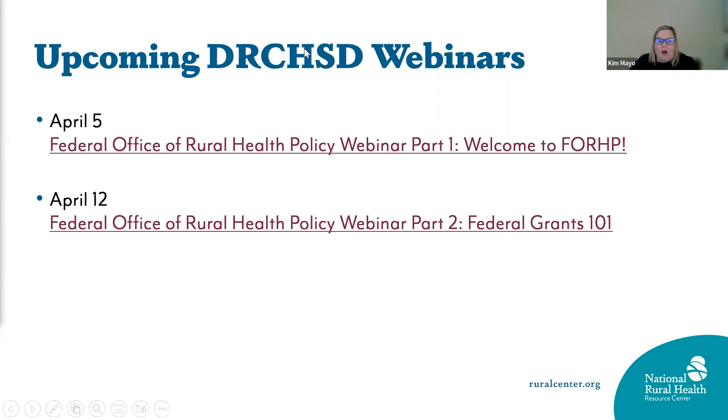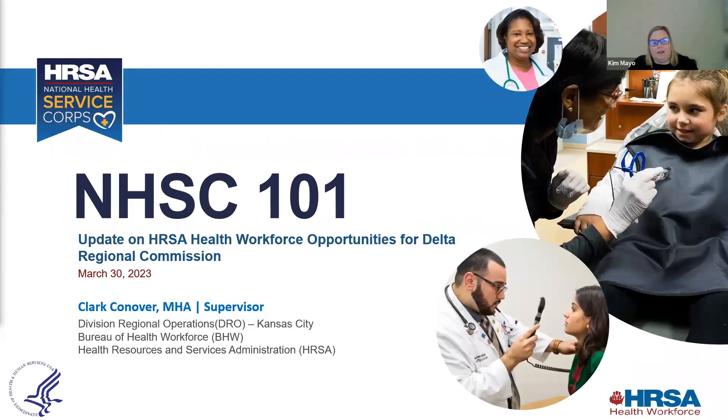Today we'll be hearing from Clark Conover. Clark has worked with the Health Resources and Services Administration for 23 years, currently serving as supervisor of the Bureau of Health Workforce Division of Regional Operations in the Kansas City office. Prior to federal service, he worked four years with a state public health policy group in Des Moines, Iowa. Mr. Conover holds a degree in agricultural journalism from Iowa State University and an MHA from A.T. Still University. He resides in Liberty, Missouri with his wife and two children.